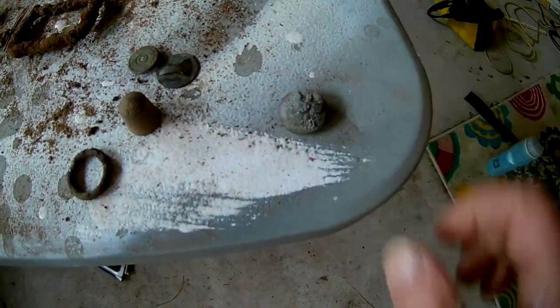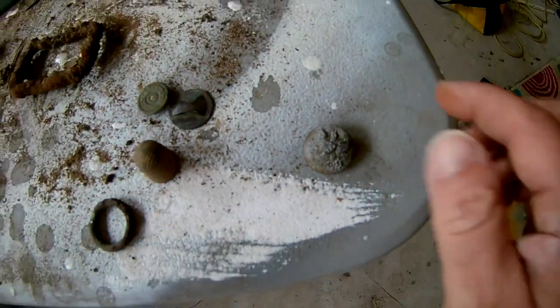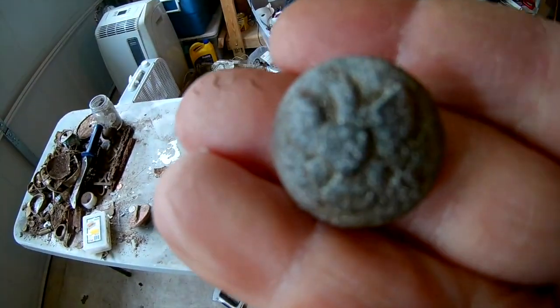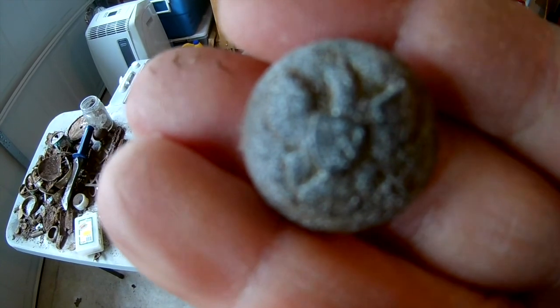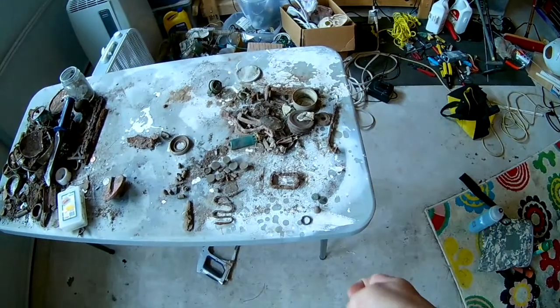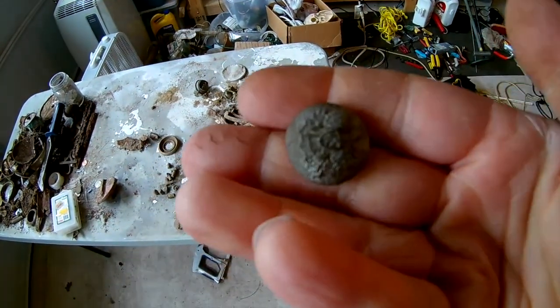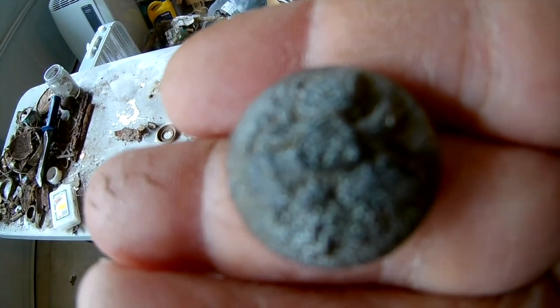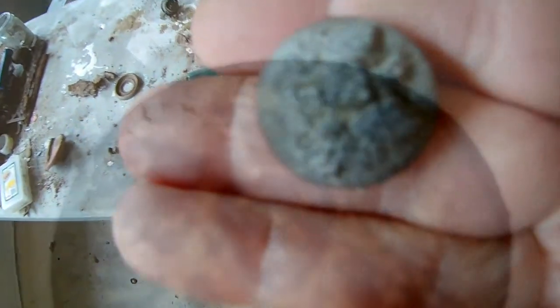And then of course the big find — this eagle button. It's really worn down. There it is. Can't read the back of course, so it's difficult to date. It's an eagle button — I'll post a close-up picture of it.